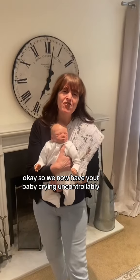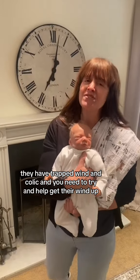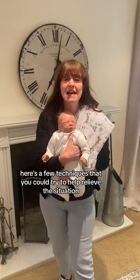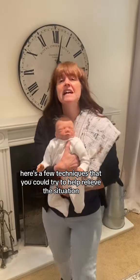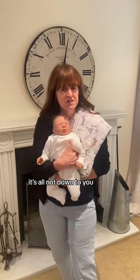Your baby is crying uncontrollably — they have trapped wind and colic, and you need to try and help get their wind up. Here are a few techniques you could try to help relieve the situation. Remember to get your other half involved as well; it's not all down to you.